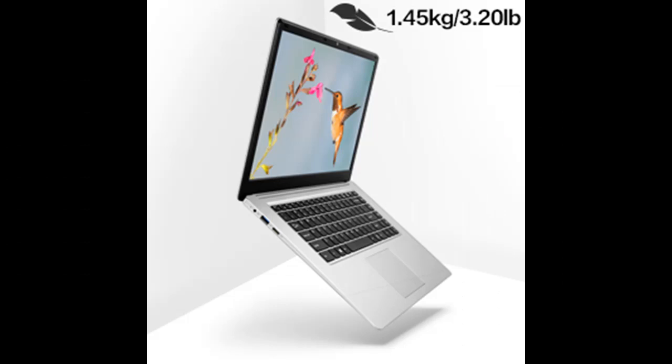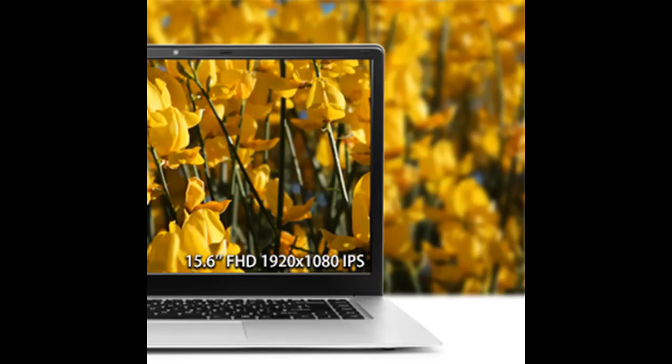Built-in sound chip, speaker, and microphone. Operating System: Windows 10 Home.